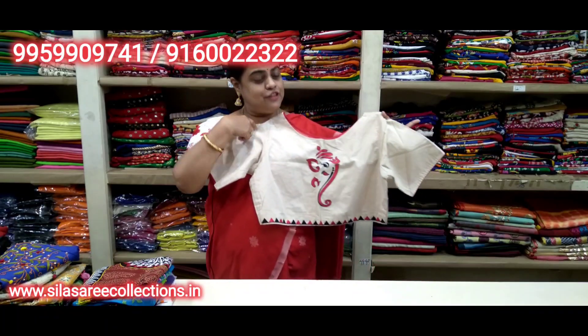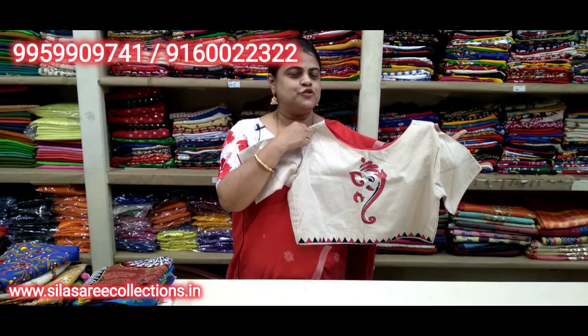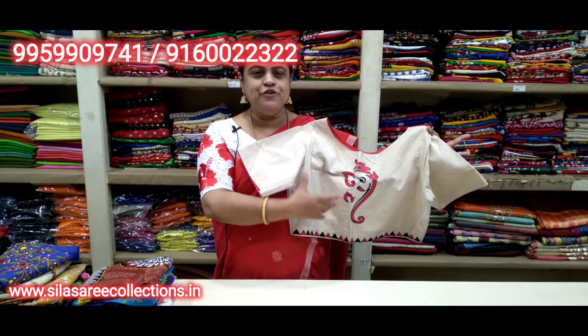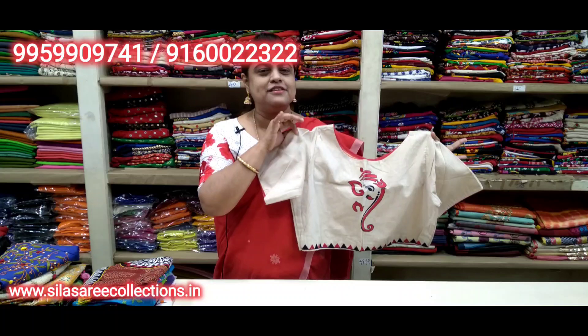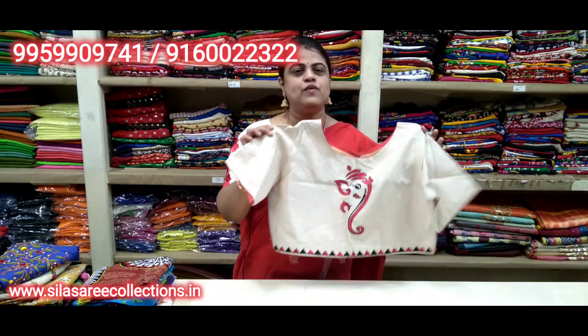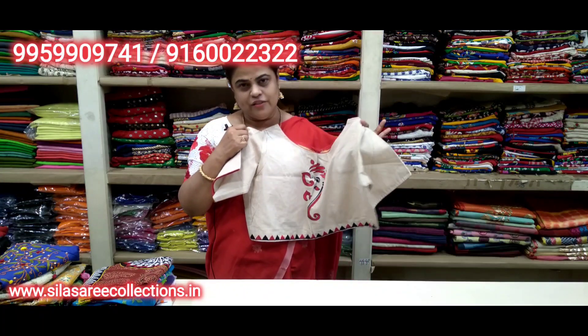Look at how beautiful this blouse is — perfect for Ganesh Pooja festivals. Back side has good embroidery work, it's very pretty. Boat neck, princess cut, front hooks. Chest size 38. Price 16.20, after discount 13.75.